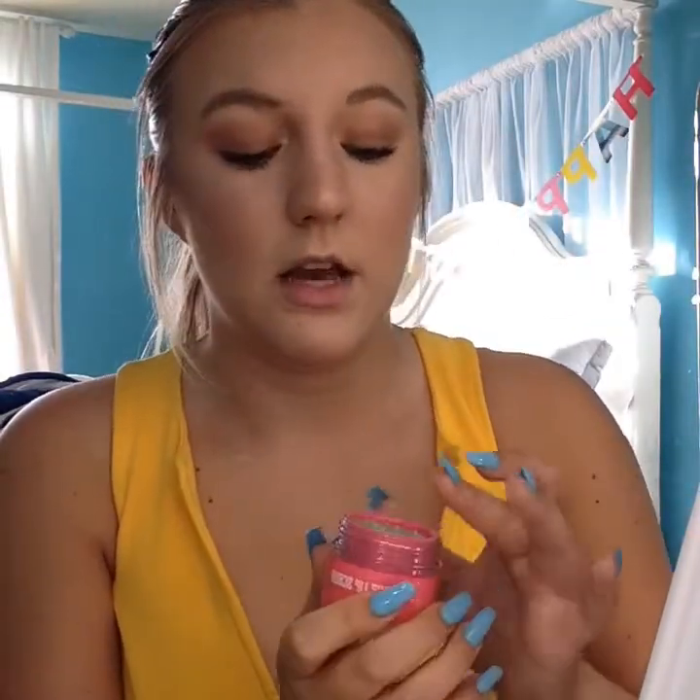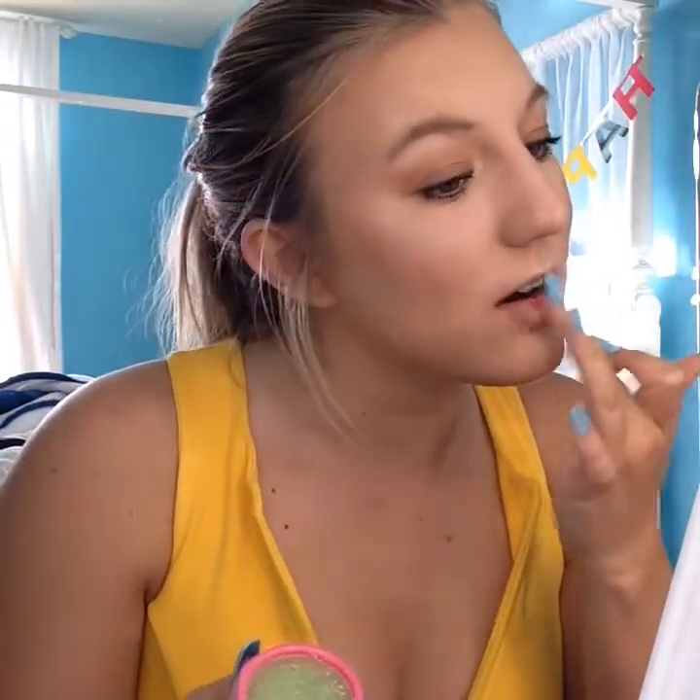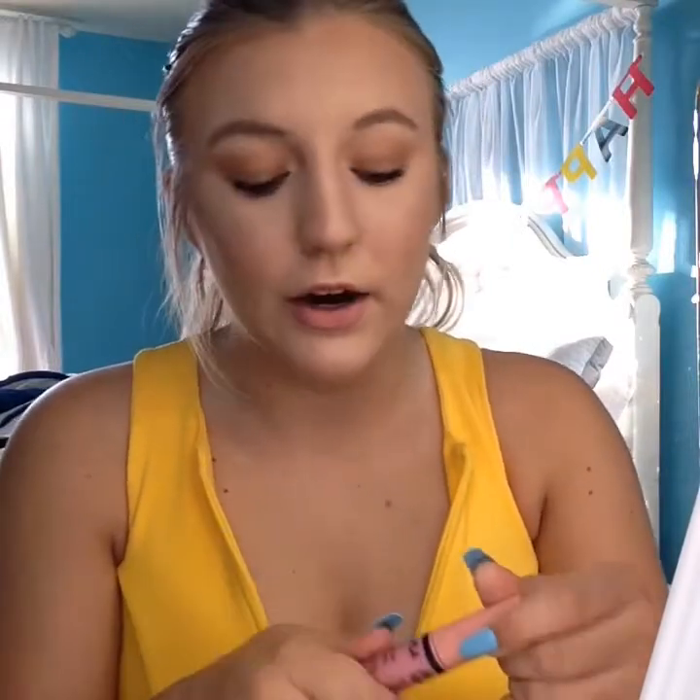Next, I'm going to use the Jeffree Star Velour Lip Scrub in Spearmint all over my lips, because if you are going to use a matte lip, your lips will go really dry throughout the day. Then I'm going to line my lips with the NYX Lip Liner in Nude Pink. You can also just throw on some chapstick or lip gloss and head out, but if you want to do a little bit more, you can put on this lip liner. Then over top I'm applying a gloss — this is the NYX Butter Gloss in Eclair.